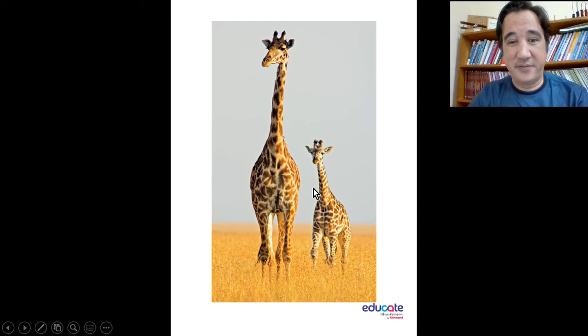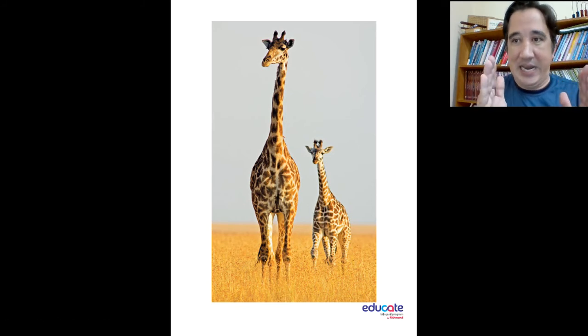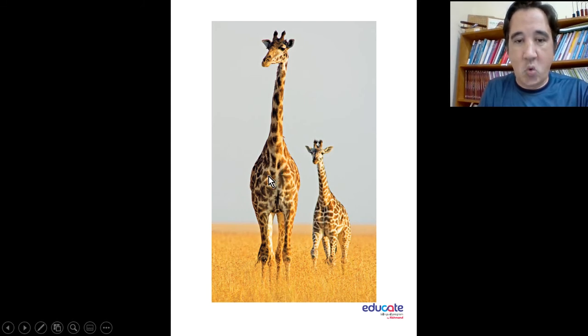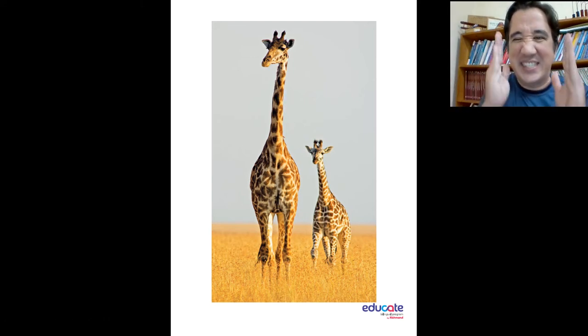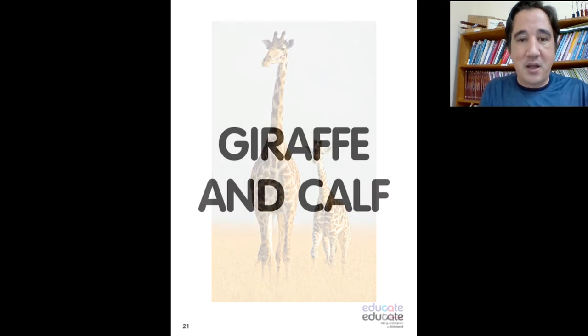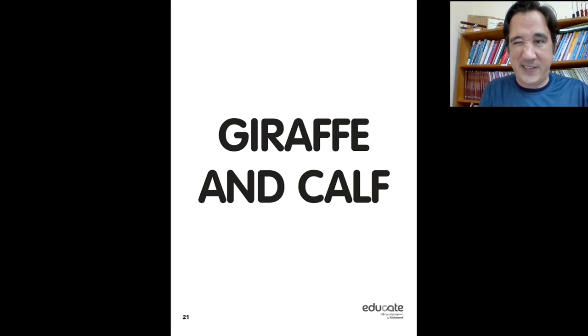And here — giraffe and the baby giraffe. A baby giraffe is called a calf. So there's a mommy giraffe and a baby giraffe. Look, they look alike — they're exactly the same: long neck, long legs, brown and yellow, same eyes, same ears, same nose. Everything is just the same. They really do look alike.